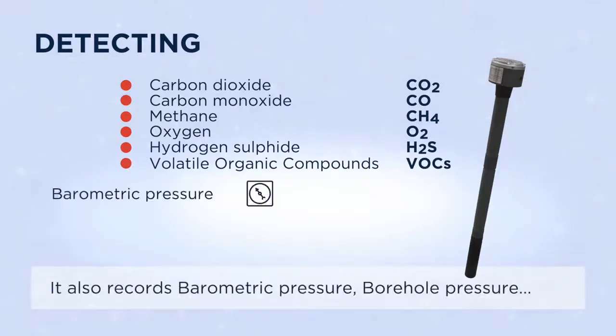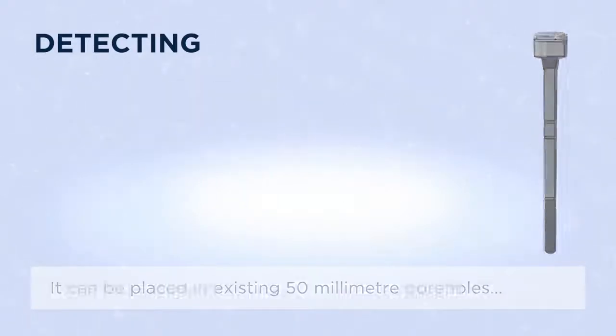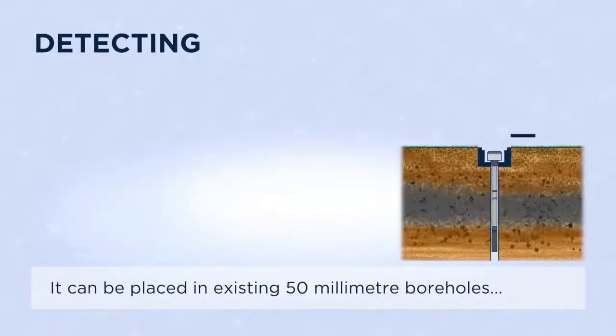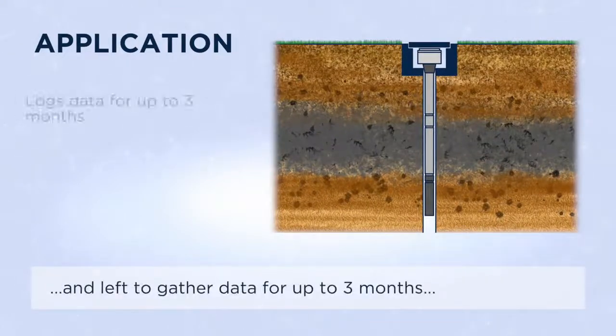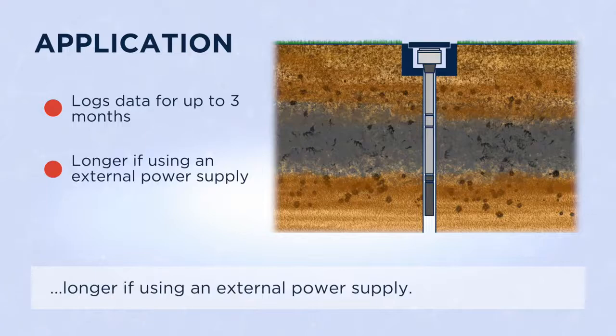It also records barometric pressure, borehole pressure, temperature, and optional water depth. It can be placed into existing 50 millimetre boreholes and left to gather data for up to three months, longer if using an external power supply.